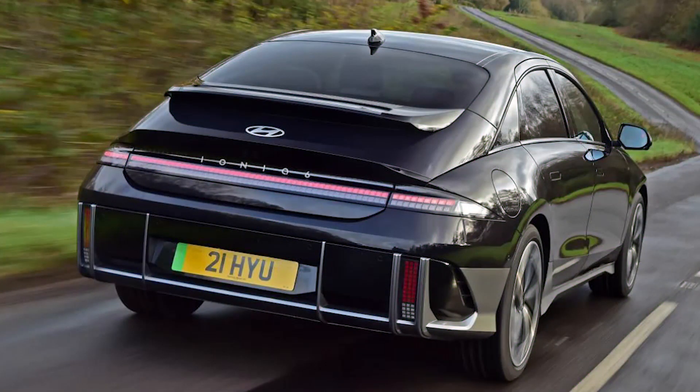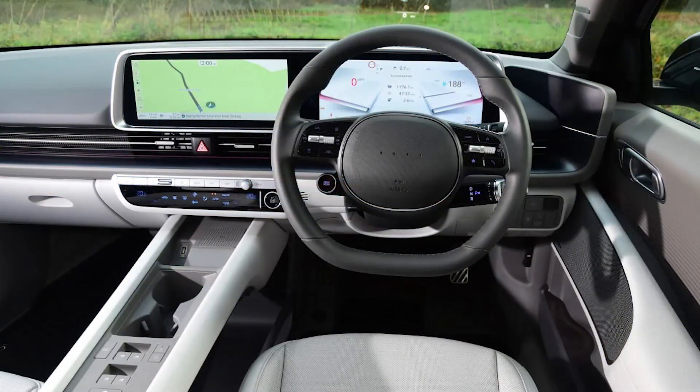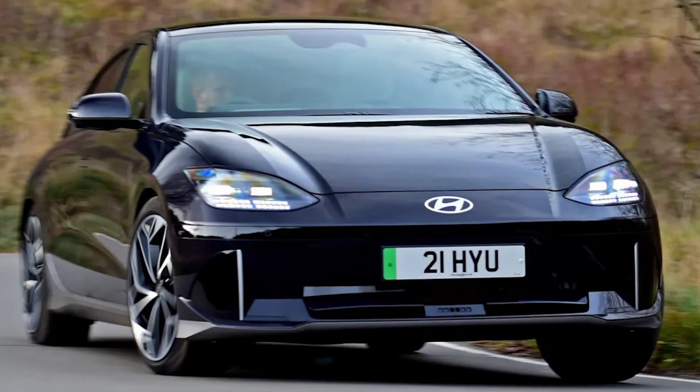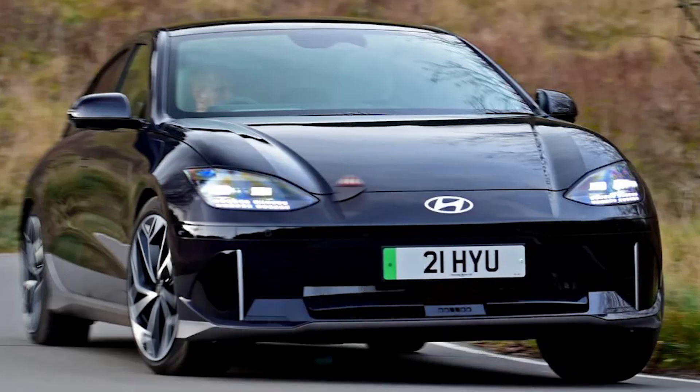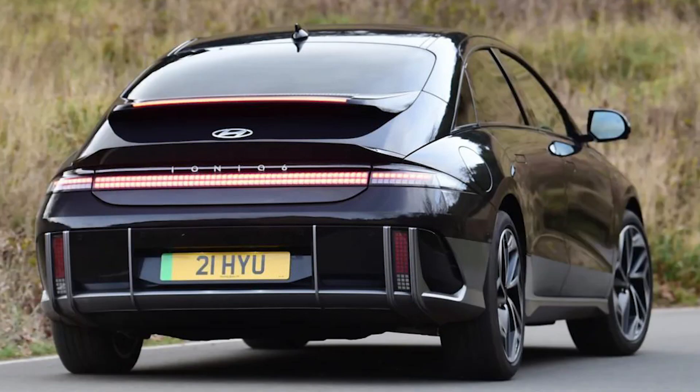The more slippery shape gives the 6 a longer range than its stablemate. Its 74kWh usable battery is enough for 338 miles on a single charge. The Hyundai's figures are a rough match for those of the rear-drive Tesla Model 3, although that car is cheaper.